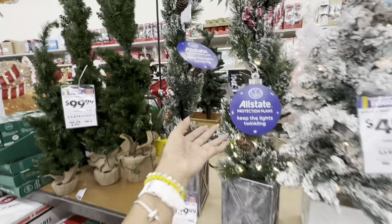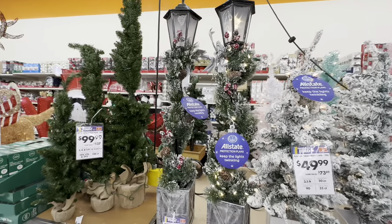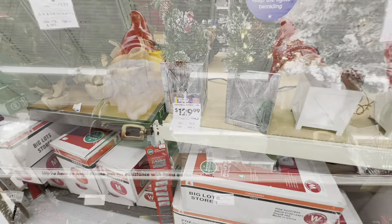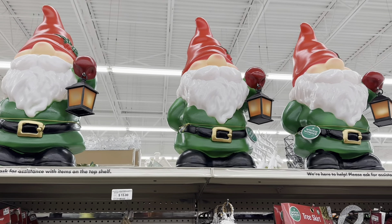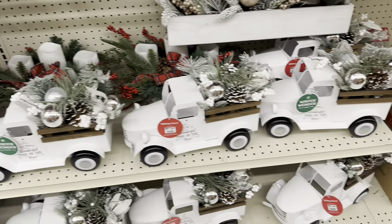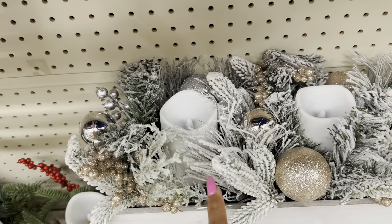I like this one. Doesn't have a price on it... oh here's the price: $130. Look at this — up there is $45. I'm loving these trucks! This looks like a centerpiece for a table with LED candles.